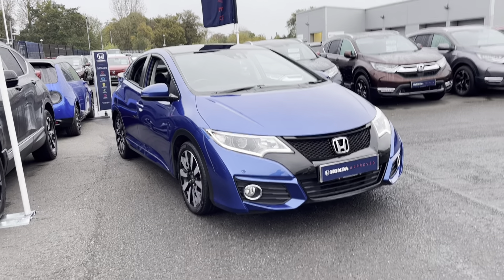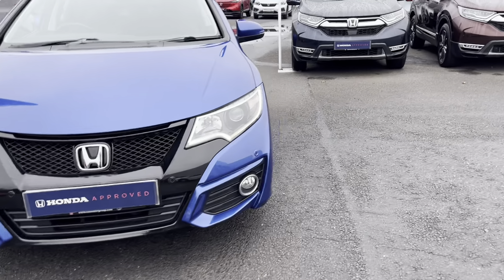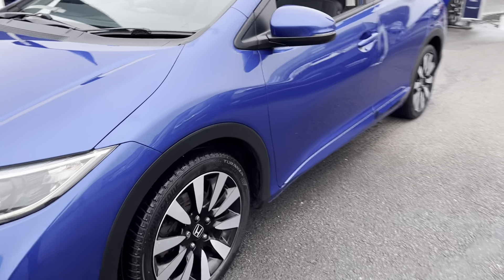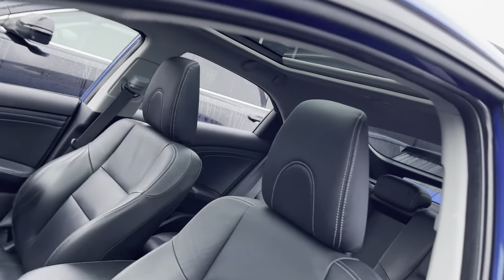Going around the car, we've got front and rear parking sensors, front and rear fog lights, daytime running lights, diamond cut alloy wheels, and it's got a panoramic sunroof.